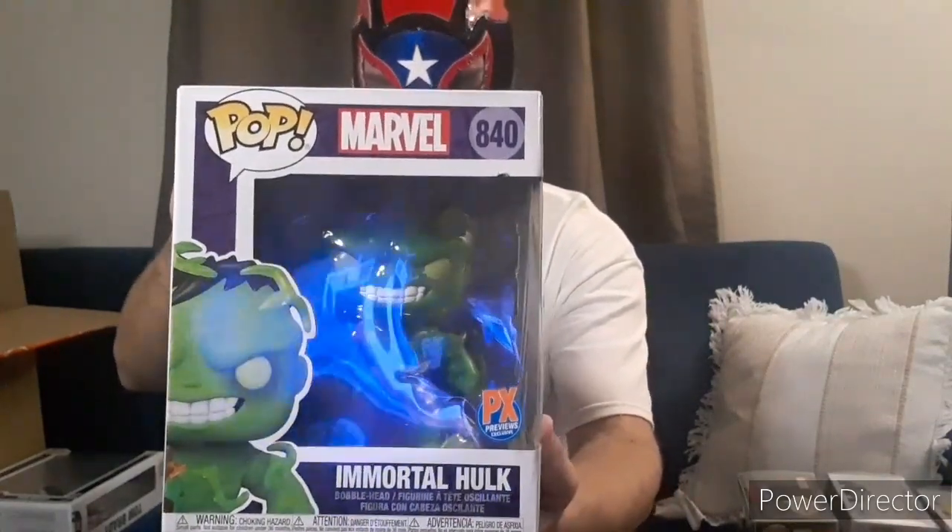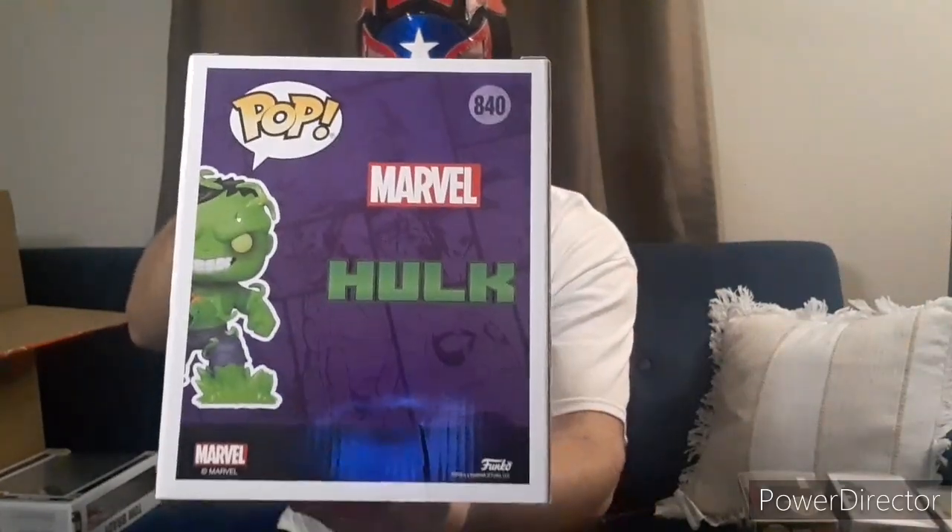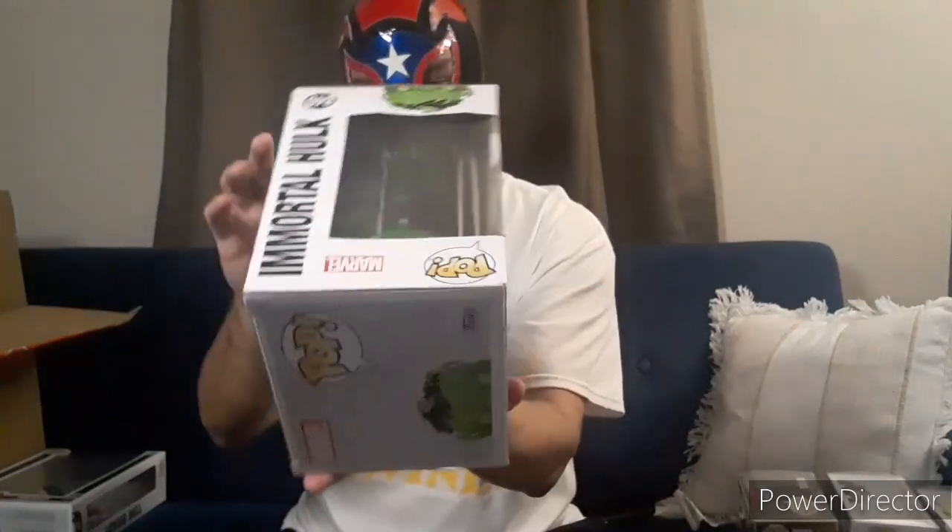Immortal Hulk — cool. PX Previews Exclusive. This one is kind of a little banged up right here — it's crunched up, as you can see in the light. The box is crunched up and creased a little bit. So this one might end up out of the box on the shelf.